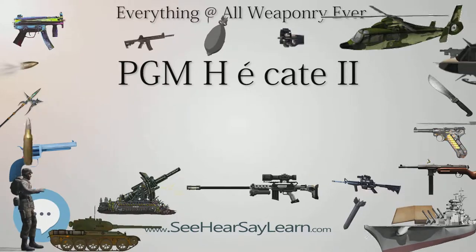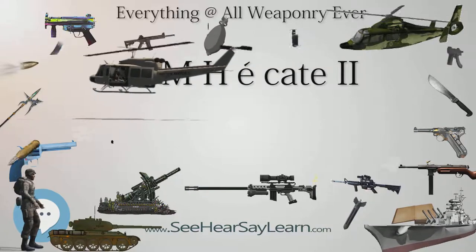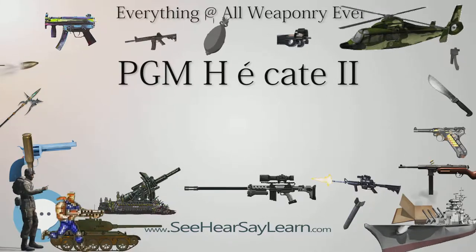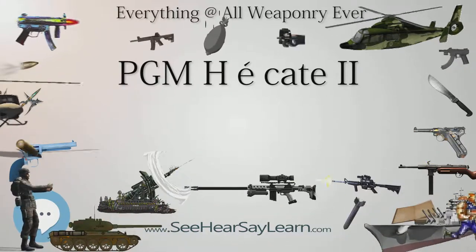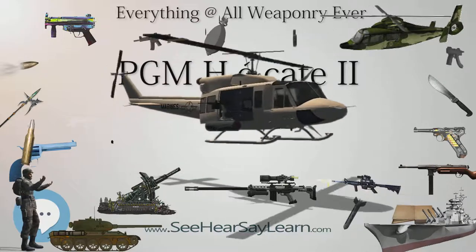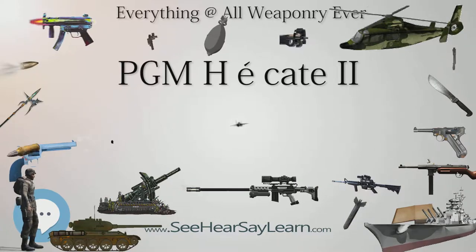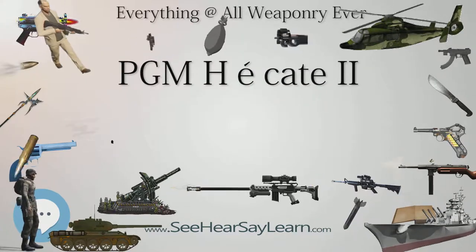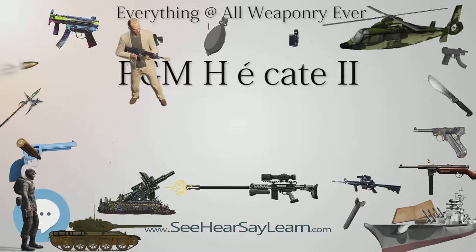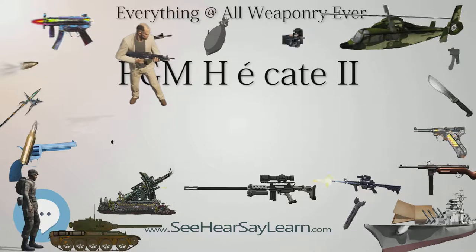Users include the Brazilian Marine Corps, Estonia, France, Israel, Latvia, Lithuania, Poland, Saudi Arabia, Slovenia, Switzerland, Egypt, and Bangladesh. The rifle has seen service from 1993 to the present, and has been used in the War in Afghanistan, the Northern Mali Conflict, Operation Serval, and the Yemeni Civil War from 2015 to the present, including the Saudi-led intervention in Yemen.